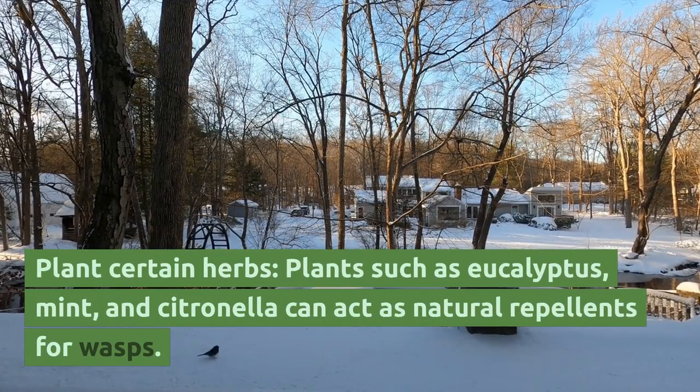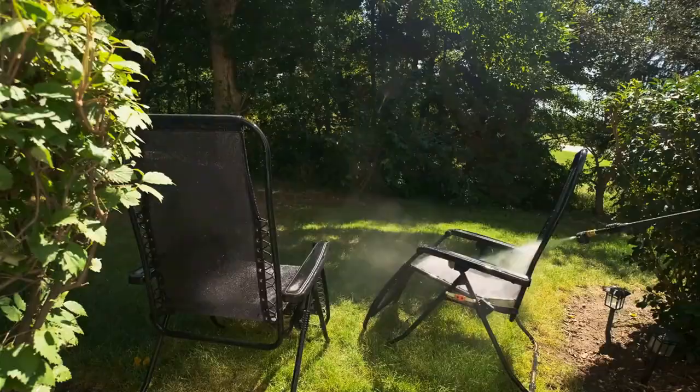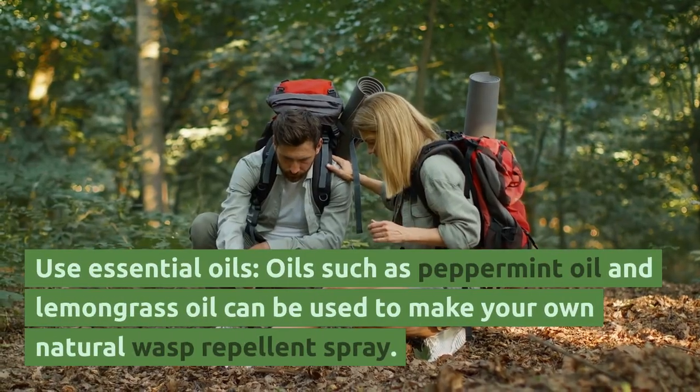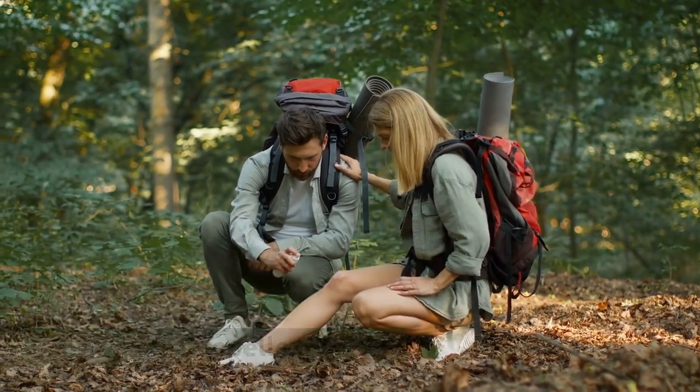Plant certain herbs. Plants such as eucalyptus, mint, and citronella can act as natural repellents for wasps. Use essential oils. Oils such as peppermint oil and lemongrass oil can be used to make your own natural wasp repellent spray.